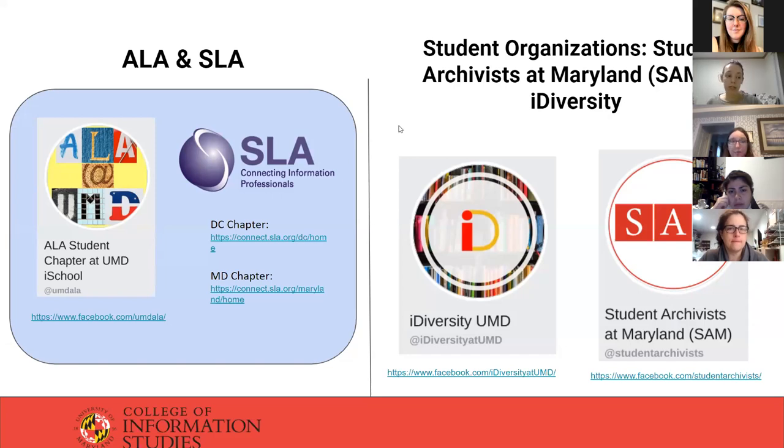For student organizations, we have an ALA student chapter and an SLA special library association chapter. Those are not active right now, but students are welcome to start them up again. The reason they're not active is partly because we have such active, robust local organizations — the DC and Maryland chapters of SLA are really active, and students who get involved find that more valuable because you can network and work with professionals already in the field.